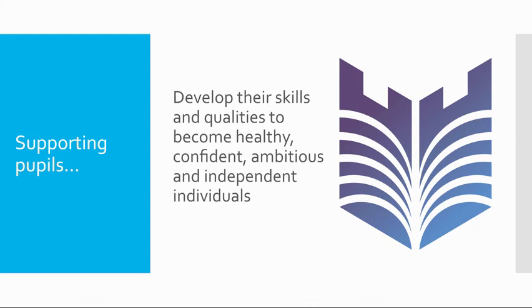Overall, we feel that the qualification supports the all-round skills and qualities of each learner, and we very much look forward to supporting pupils to become healthy, confident, ambitious, and independent individuals.